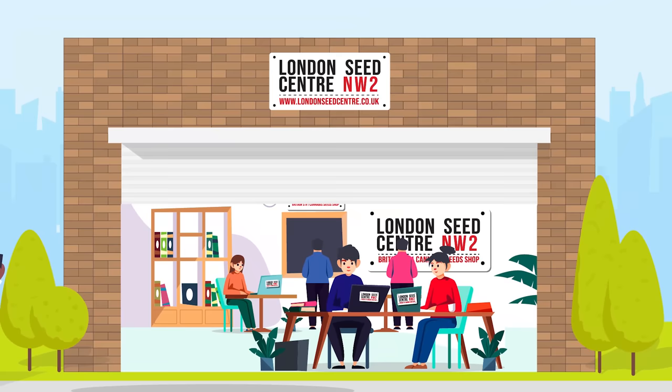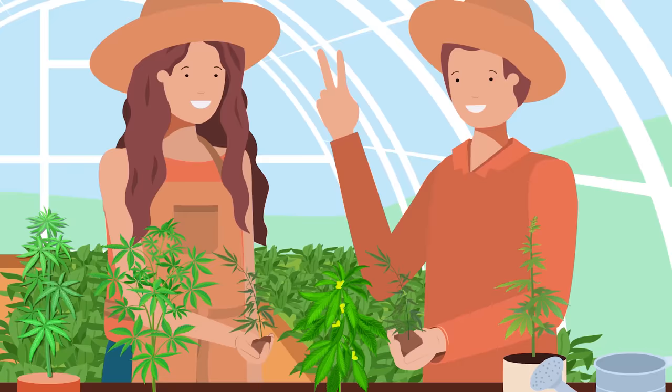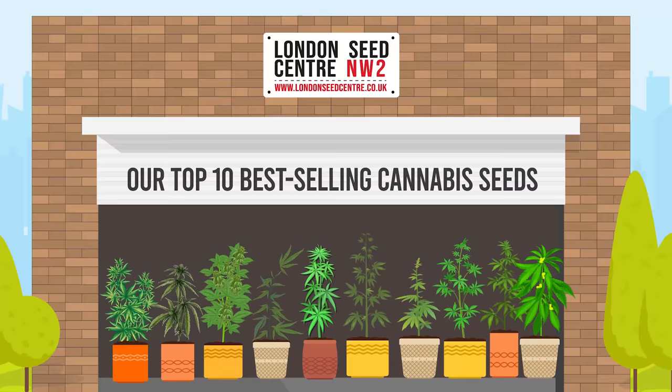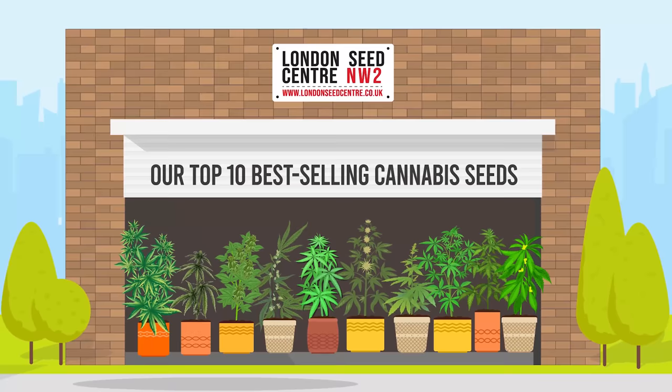Nestled in the heart of London, amidst the clamour and rush, resides the London Seed Centre. Housing an array of exquisite cannabis strains, it has become a beacon of horticultural brilliance and a testament to the art of cannabis preservation. Today we shall delve into the fascinating world of the Seed Centre's top 10 best-selling cannabis strains, from time-honoured classics to innovative newcomers. Each strain holds a unique story, a peculiar charm and a distinct effect that caters to a plethora of preferences.